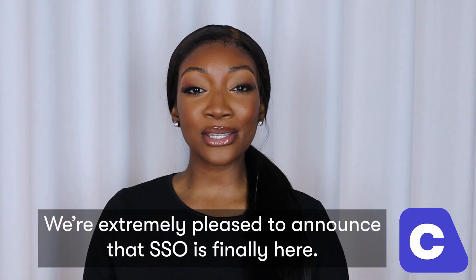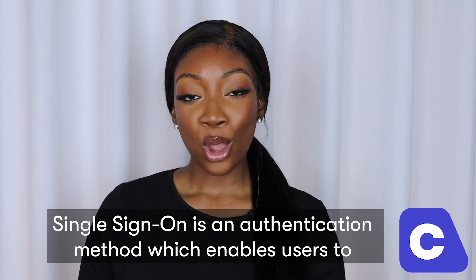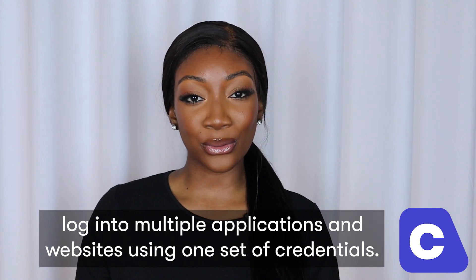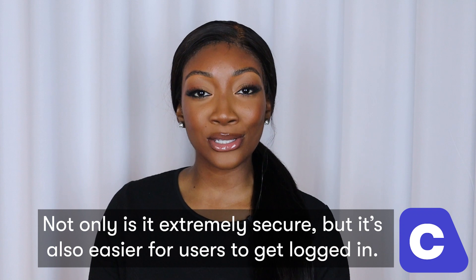We're extremely pleased to announce that SSO is finally here. Single Sign-On is an authentication method which enables users to log into multiple applications and websites using one set of credentials. Not only is it extremely secure, but it's also easier for users to get logged in.